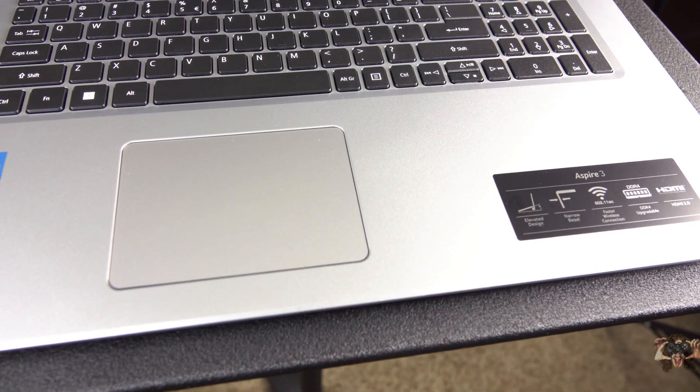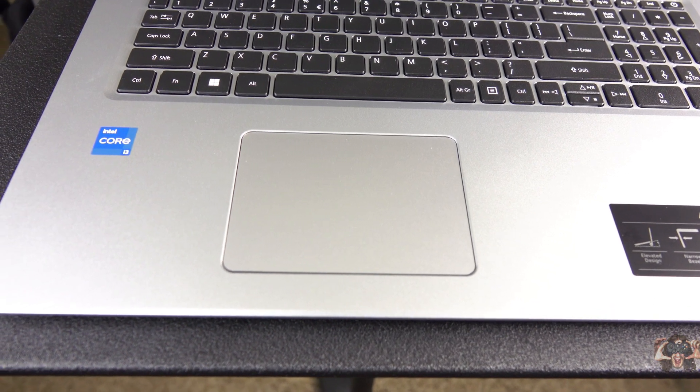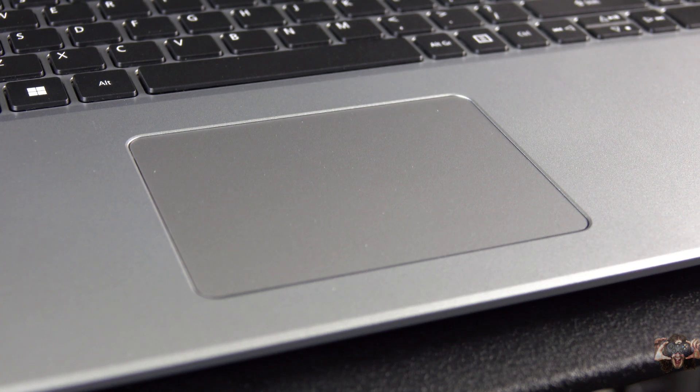The touchpad is okay. It feels a little cheap and has less than ideal acceleration. I turned the sensitivity down a couple notches — and I don't normally feel like adjusting anything — and I still overshoot menu bars and icons. It also doesn't have physical keys, and the right click is hard to find.